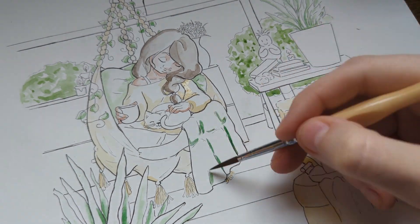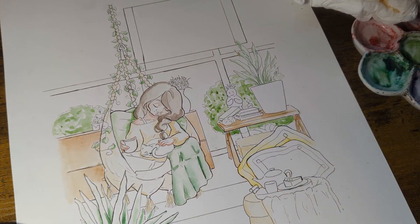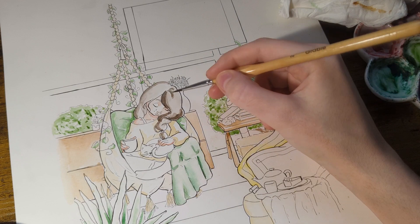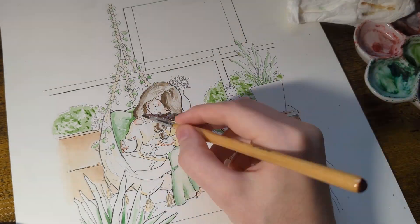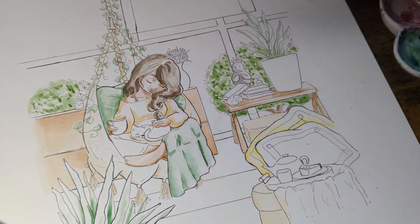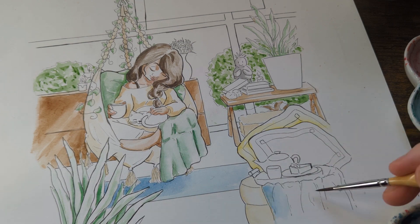I've mainly tried to stick with greens and yellows to keep it bright and clean feeling, and then we'll go in with some blues to round it out and keep that calm atmosphere to the piece.